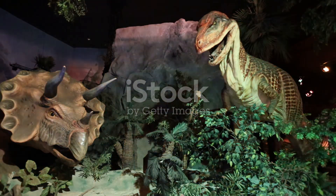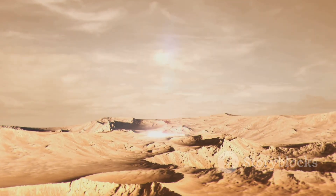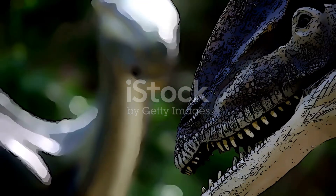But as the climate changed and a giant asteroid struck Earth, everything changed. The dinosaurs couldn't survive the harsh new conditions. That's how some dinosaurs became giants, and why others disappeared.